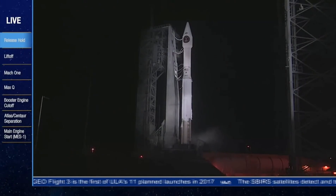T-minus ten. Nine. Eight. Seven. Six. Five. Four. Three. Two. One.